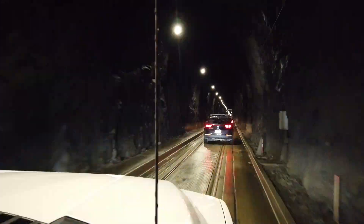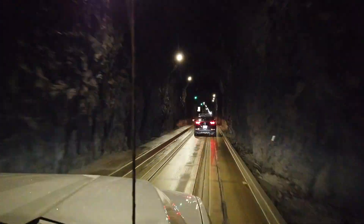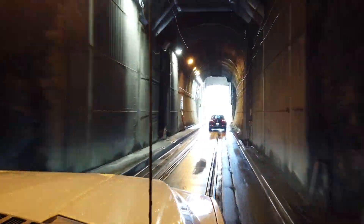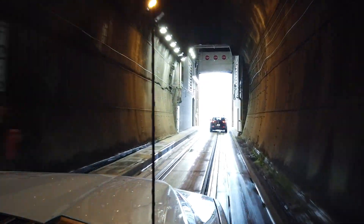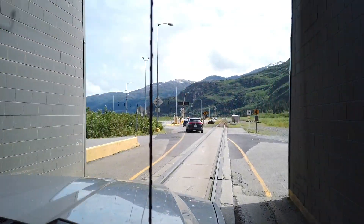It was a really cool experience and inside the tunnel it was freezing. We were amazed at just how unique it was and how much fun it was. The kids thought it was so cool. Cars leave on the half hour to depart to Whittier and every hour departing from Whittier.